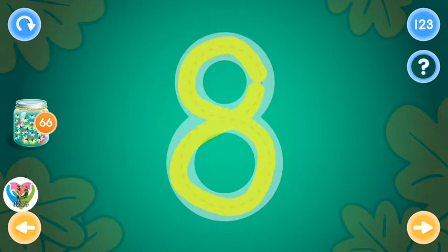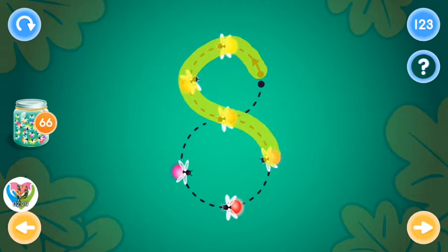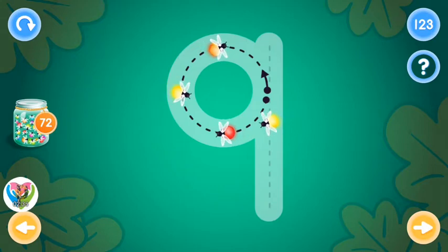Excellent! You rock! This is the number nine. Trace the number nine and collect fireflies.